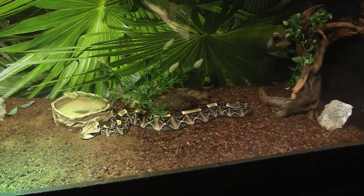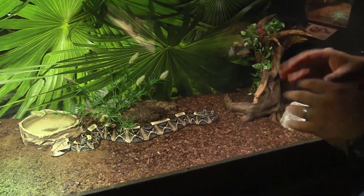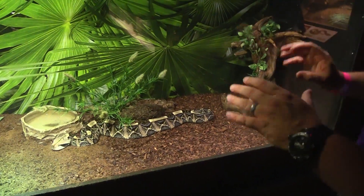I love these pit vipers. When you get away from rattlesnakes, which are my favorites, then it comes down to this — Gaboon vipers are it for me.